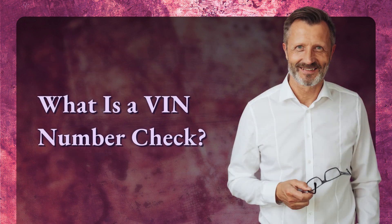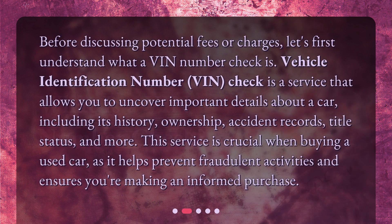Before discussing potential fees or charges, let's first understand what a VIN Number Check is. A Vehicle Identification Number (VIN) Check is a service that allows you to uncover important details about a car, including its history, ownership, accident records, title status, and more. This service is crucial when buying a used car, as it helps prevent fraudulent activities and ensures you're making an informed purchase.